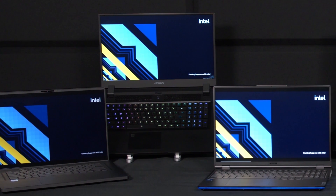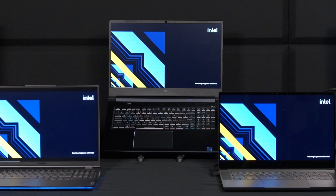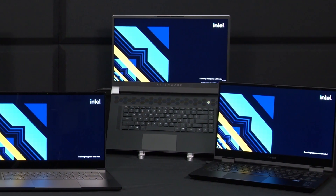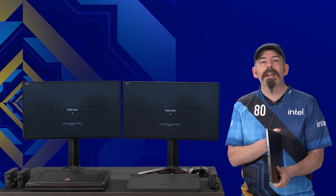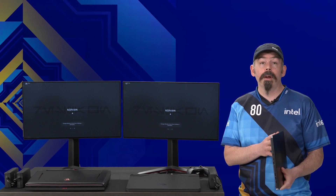Here we have new systems from ASUS, Gigabyte, Lenovo, Acer, Razer, Alienware, and HP. 11th Gen H-Series continues to provide a variety of designs allowing gamers to choose the one that's right for them. You will now find new 11th Gen H-Series in platforms as thin as 16.14mm. This includes a 45W H-Series paired with the latest in third-party graphics.